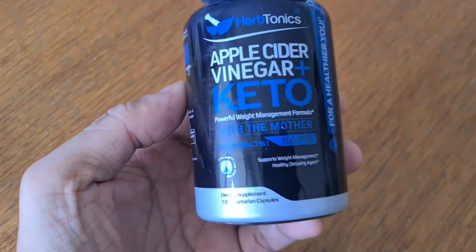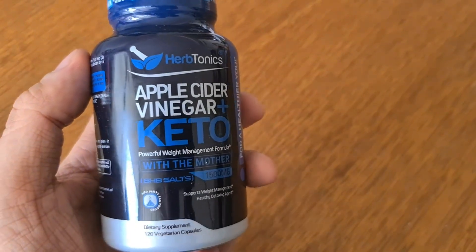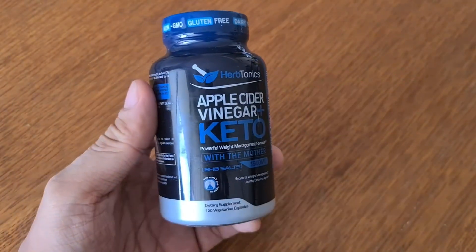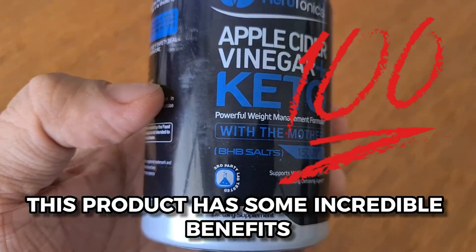Hi there. In today's video, I want to tell you about Herb Tonics' Apple Cider Vinegar Capsules Plus Keto BHB, because it's been amazing for me when it comes to promoting overall health. Whether you're looking to lose weight or simply improving your well-being, this product has some incredible benefits.